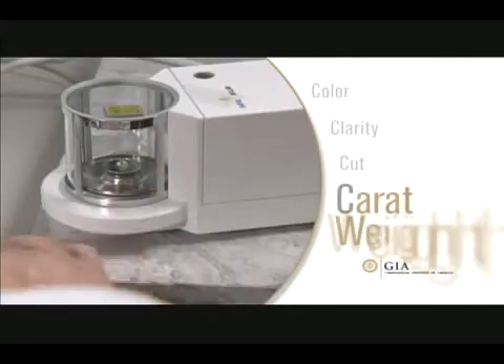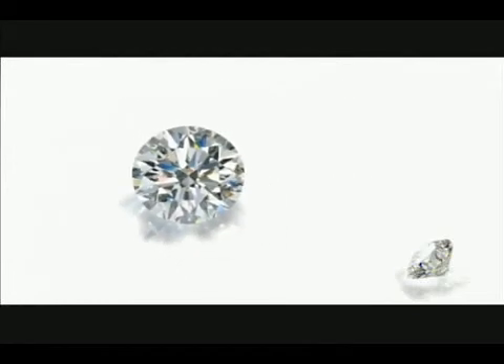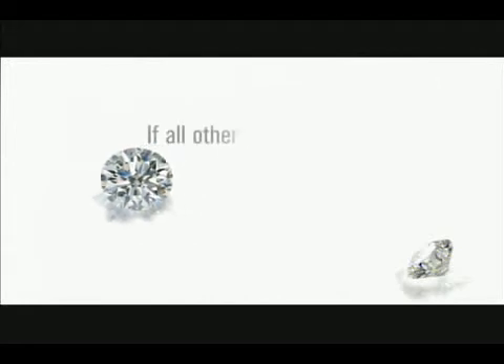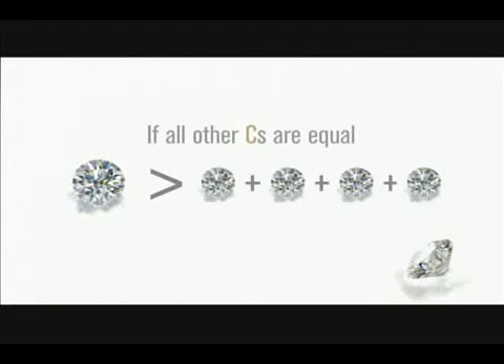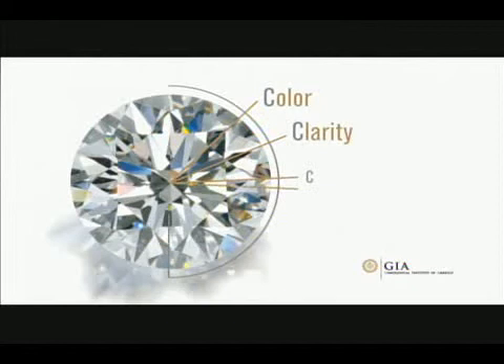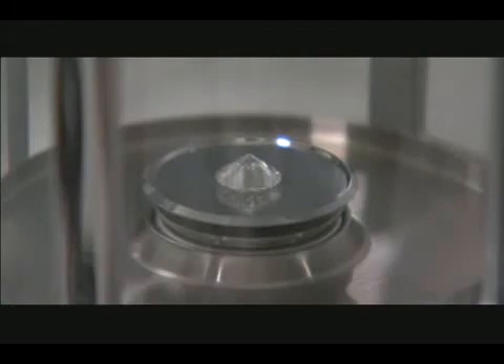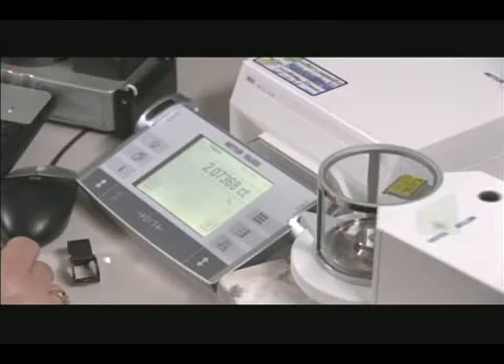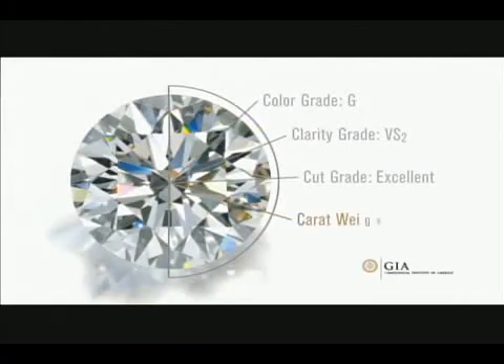The fourth C is carat weight. One carat equals 200 milligrams, or one-fifth of a gram in weight. Larger diamonds are more rare than smaller diamonds, so all other factors being equal, a single one-carat stone would be worth more than four quarter-carat stones put together. However, the value of a diamond is determined by considering all four Cs, so bigger is not always better. At the GIA lab, our diamond is placed in a sealed chamber and weighed on an extremely precise electronic scale to the fifth decimal place, then rounded to the second decimal place. Our diamond weighs 2.07 carats.